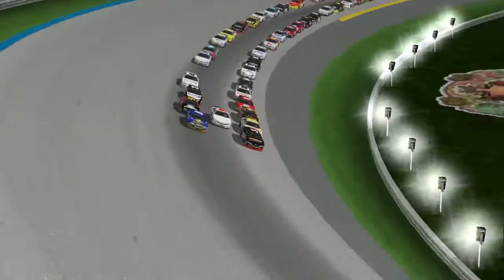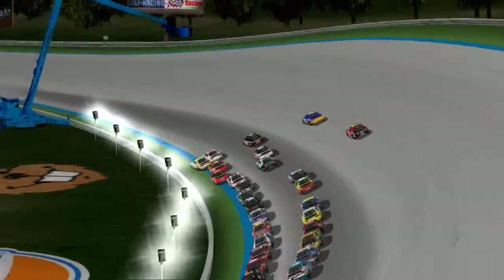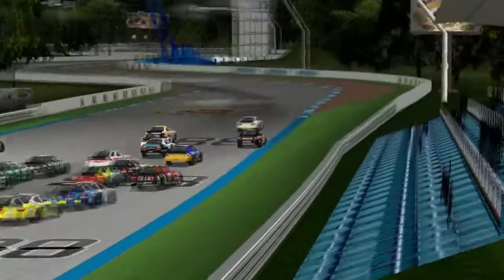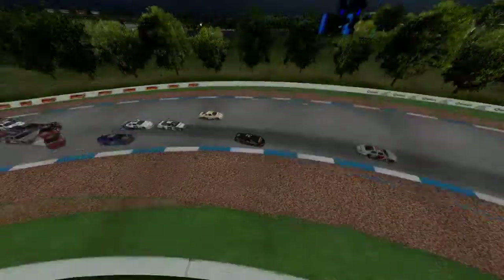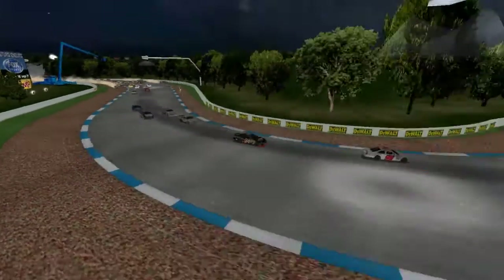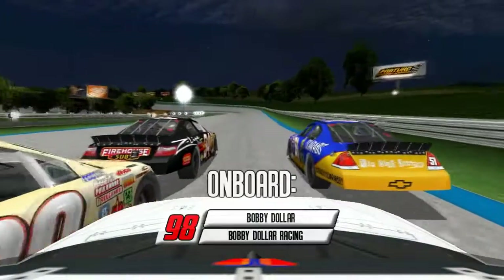He's had to resort to the champions provisional. We've got 3-wide as Bobby Dollar tries to force the issue up the middle, trying to sneak his way through. We've got contact in the top 5 as Bobby Dollar sneaks through and takes the lead. They fan out and head into Goliath. Dave Hetzel makes contact, and we've got a wreck headed into the S's as Bobby Dollar takes the lead out of the S's.